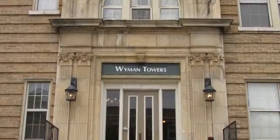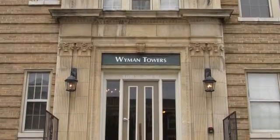Come and visit today and see for yourself why you should live at Wyman Towers.